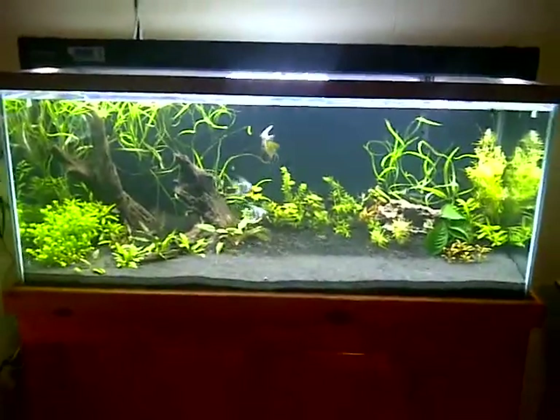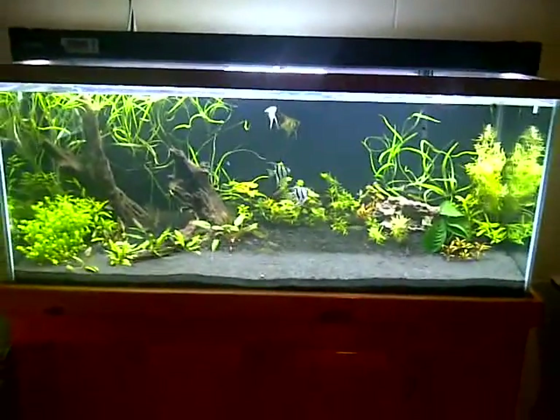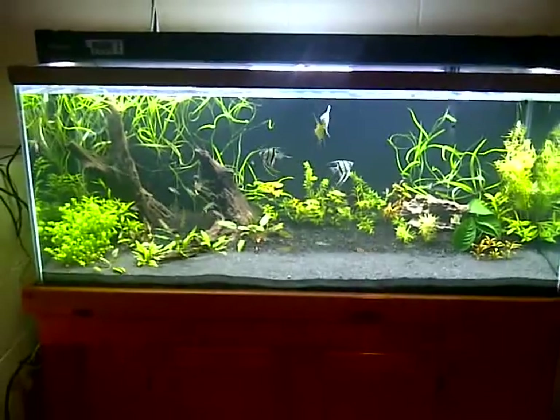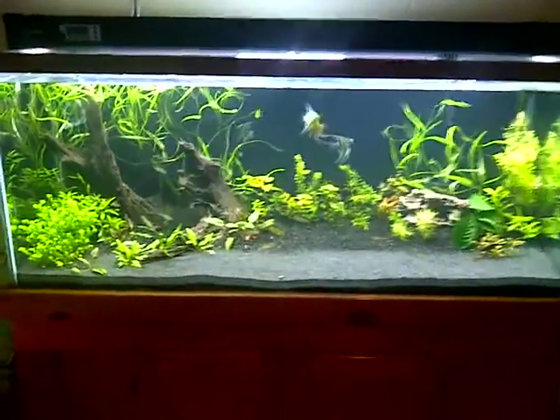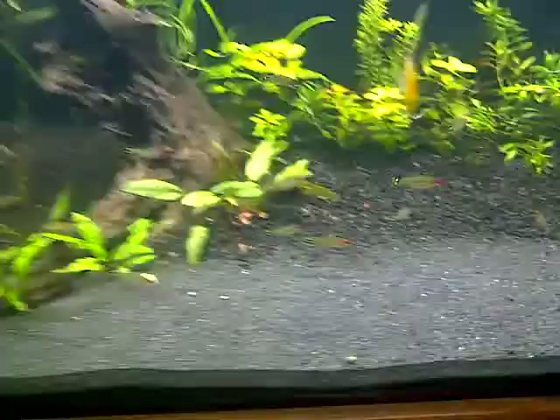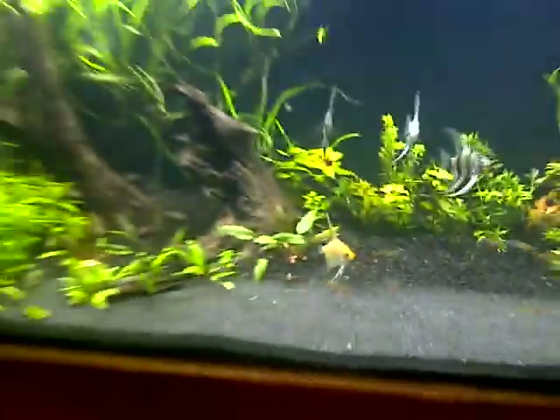This is the tank I've been working on the most. I really just gotta let everything grow out, but I like it — let me know what you guys think about it. Rummy nose tetras are all doing awesome. Let me know what you guys think.